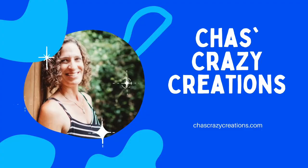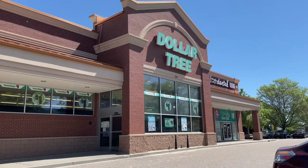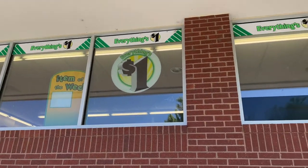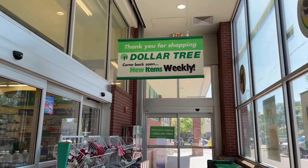Hi, I'm Chas and you're watching Chas's Crazy Creations. Here we are at Dollar Tree and I'm so excited to share with you what I found at the store. One thing that I love about this place is that everything's a dollar — no secrets, no hidden things. Everything is truly a dollar when you walk into Dollar Tree.